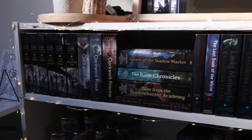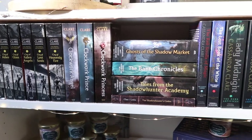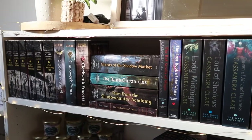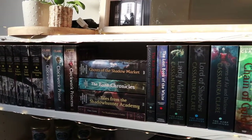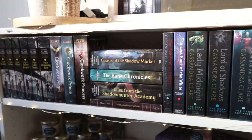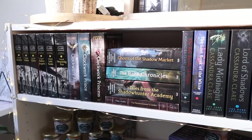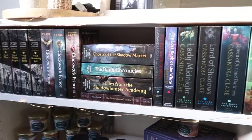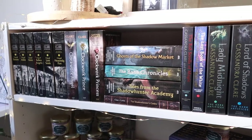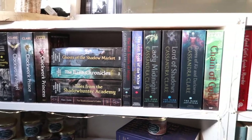Over here I have all of my Shadowhunter books. I am so proud of this shelf — I have read literally every single book on my shelves, and I've read pretty much all of these twice, except Chain of Gold, which I'm currently reading for the second time. My friend Amy and I decided to do a reread of the entire series together, and we're getting to the end of the read-along. I am obsessed.